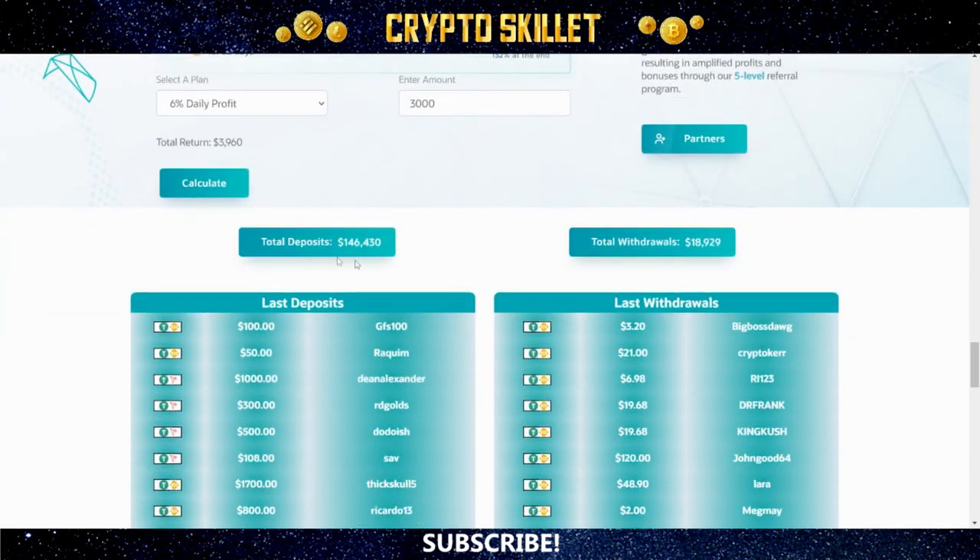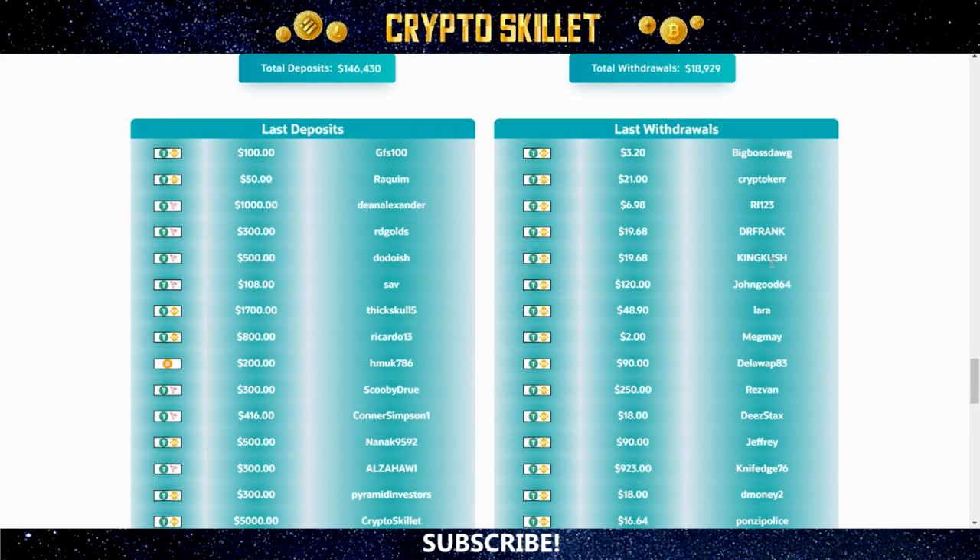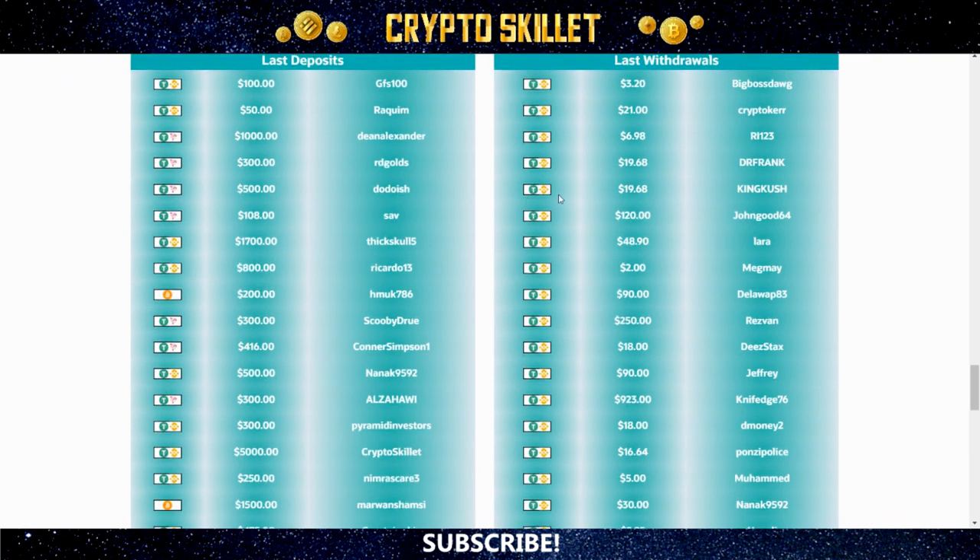If we look at the stats, you can see that the total amount of deposits so far is about $146,000, and the total amount of withdrawals is about $18,000. They also have an area on the website where you can see the latest deposits and latest withdrawals. And in fact, there I am right there — you can see CryptoSkillet, there's my deposit, that's $5,000 in USDT BEP20. Having done so many of these in the past, I actually recognize quite a few people from these lists here. This one does seem to have quite a lot of buzz about it.